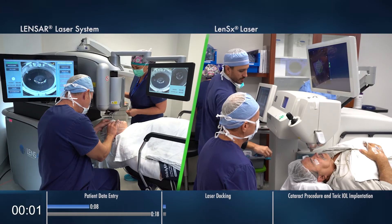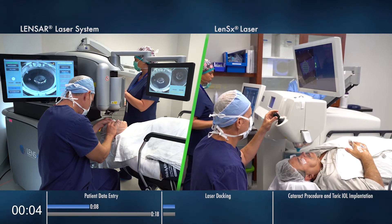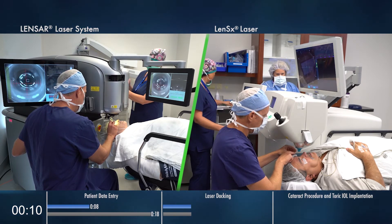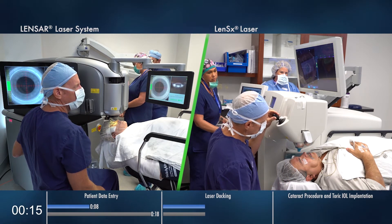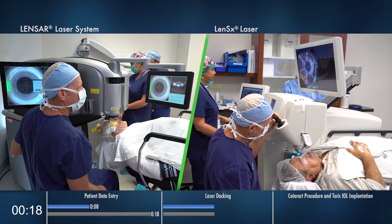You'll see there's simple docking, which makes it easier and more seamless to integrate into the workflow. Very little patient cooperation or compliance is needed. Lenzar uses a non-contact, fluid-filled patient interface, which is very gentle on the eye. It is simple to get the patient interface into a position that is easily dockable, providing efficient treatment.